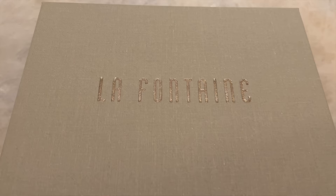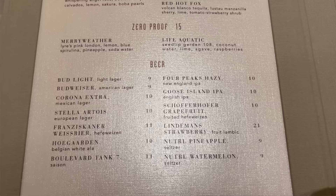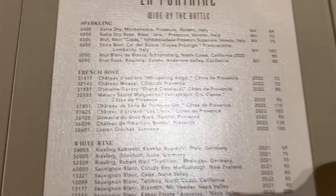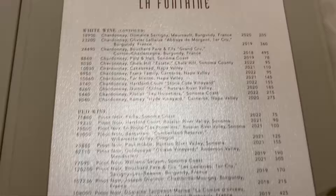Here is the beverage menu at La Fontaine. We have cocktails on the left, looks like they're running about $19. Then we have Zero Proof and beer down here — beers ranging from about $9 to $10 with a single outlier at $21. Over here we have wine by the glass, and down here wine by the bottle. Feel free to pause if you'd like a closer look. It's a pretty decent wine list for a brunch spot. And that's the beverage menu here at La Fontaine — let's go see what they've got to eat next.